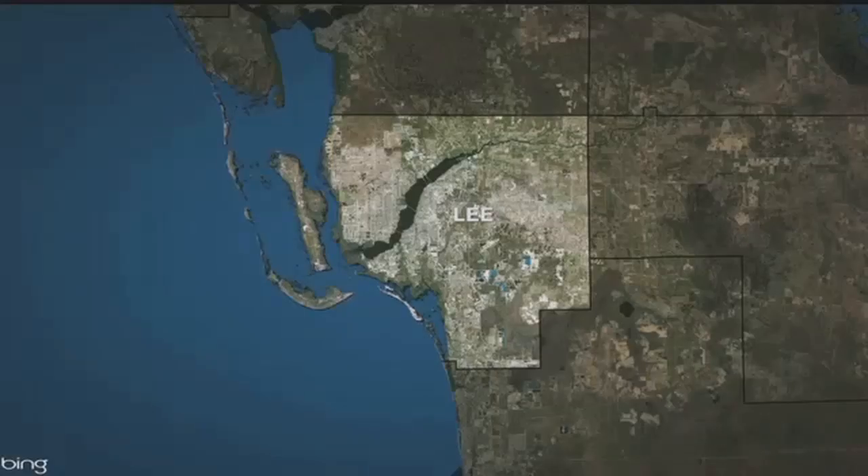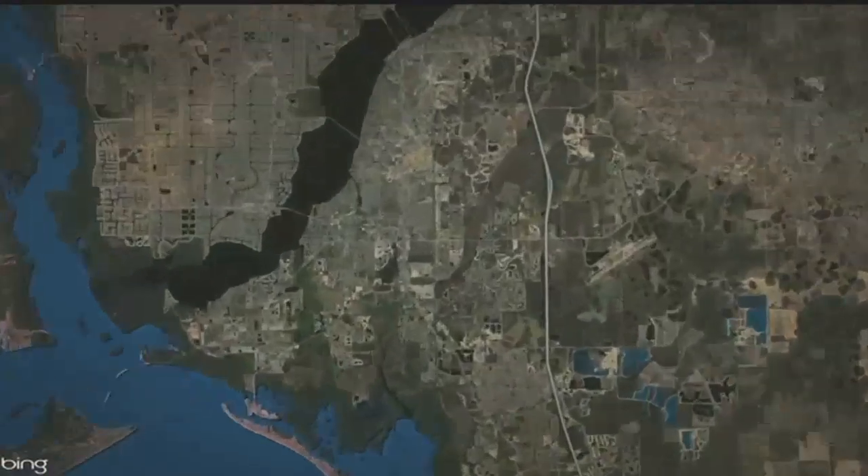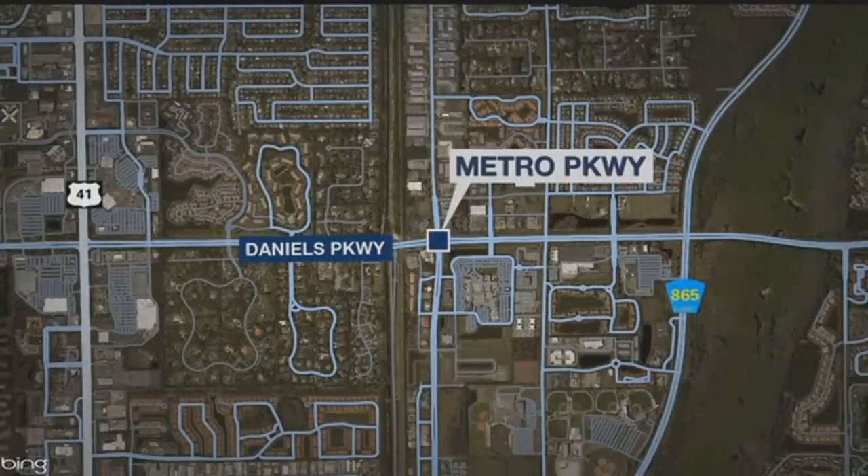Now to an NBC2 traffic alert for tomorrow. The Department of Transportation will be working on a traffic light at Metro Parkway and Daniels in South Fort Myers. The right northbound lane of Metro Parkway will be closed south of Daniels from about 9 to 1. So watch out for that.